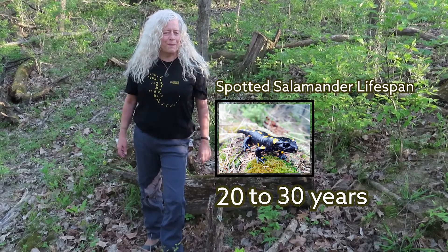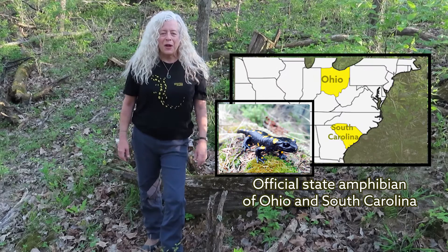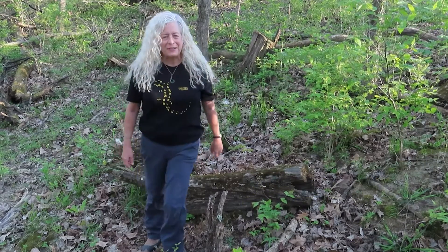Did you know the spotted salamander is the official state amphibian of Ohio and South Carolina? I hope this has inspired you to be curious, explore, and go outdoors. Thanks for watching.